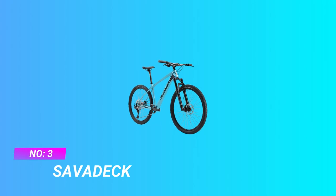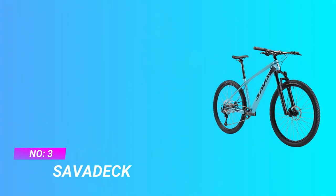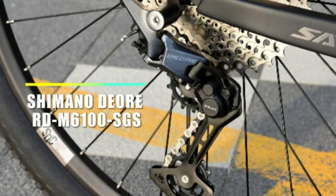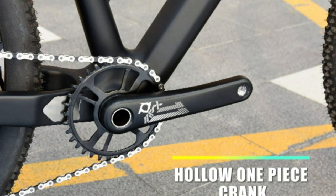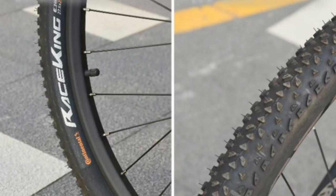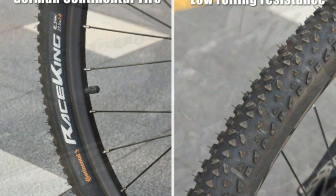Number 3: Sabadec, Carbon Fiber Mountain Bike. Toray T800 Carbon Fiber frame and fork — the mountain bike features a sturdy and light carbon frame with a performance suspension carbon fork that soaks up bumps and thumps. Shimano 12-speed derailleur system.